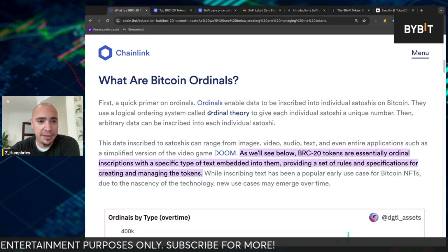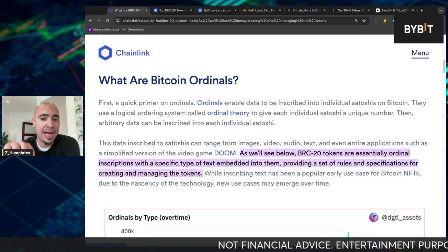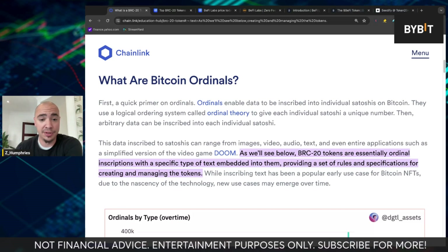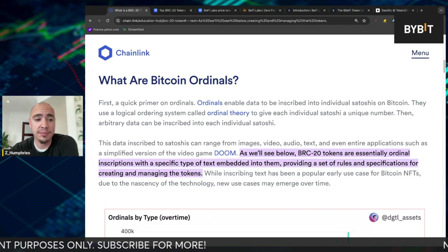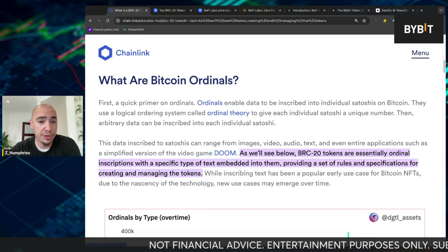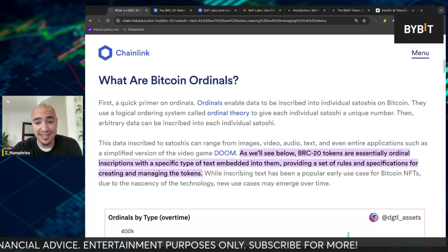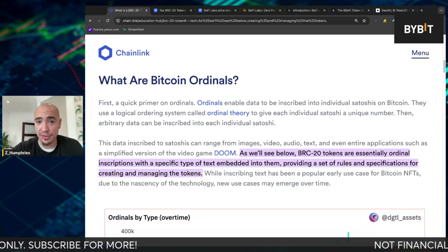So first, before we get into the project itself, what are Bitcoin ordinals? Ordinals enable data to be inscribed into individual Satoshis on Bitcoin. This data inscribed to Satoshis can range from images, video, audio, text, and even entire applications, such as a video game like Doom, for example. A lot of these BRC20 tokens are essentially ordinal inscriptions with a specific type of text embedded into them,